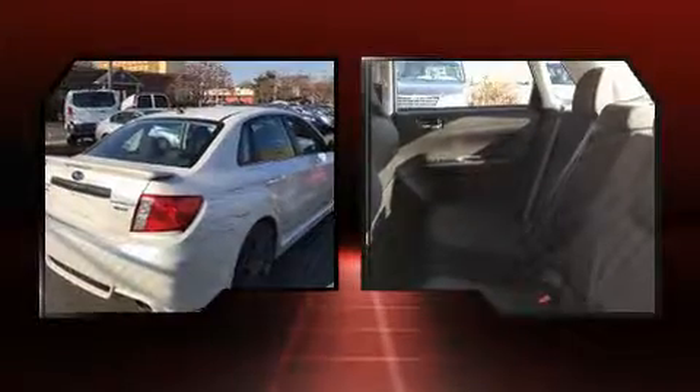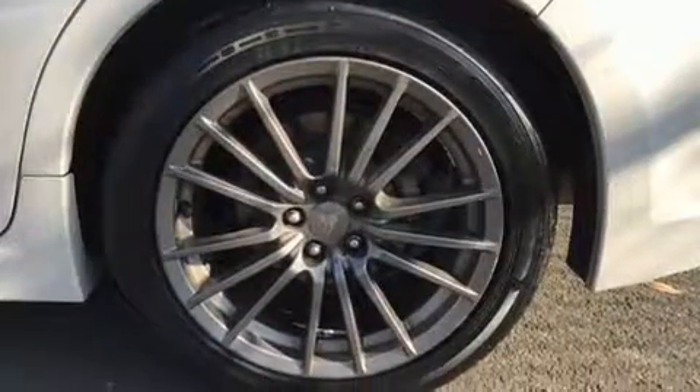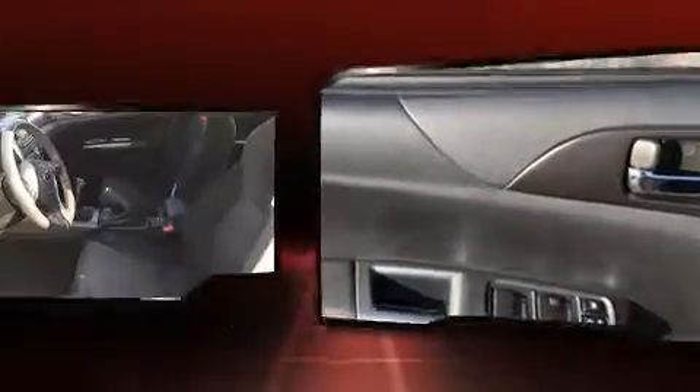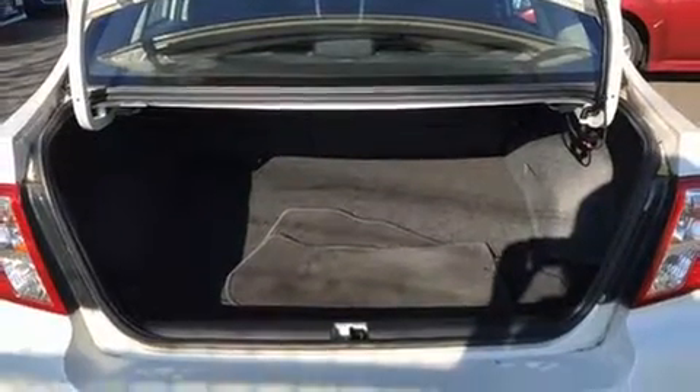Subaru made sure to keep road handling and sportiness at the top of its priority list. Under the hood, you'll find a four-cylinder engine with more than 200 horsepower. For added security, dynamic stability control supplements the drivetrain. The engine breathes better thanks to a turbocharger, improving both performance and economy.